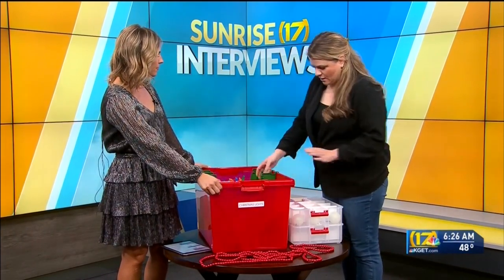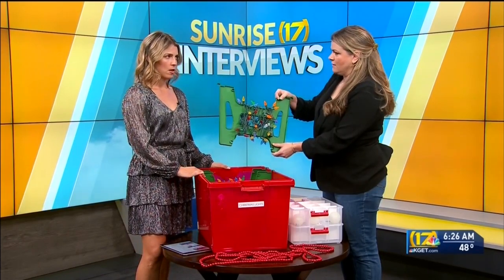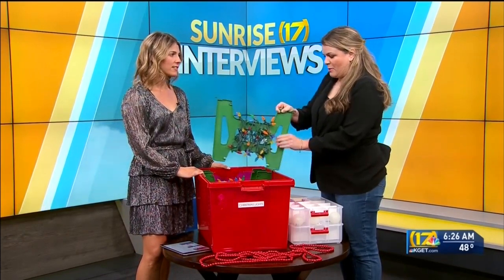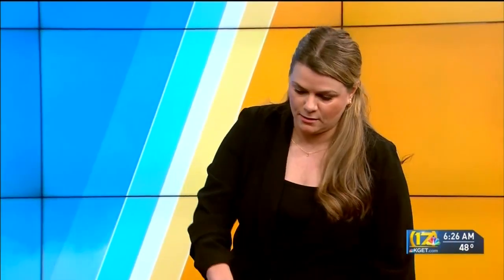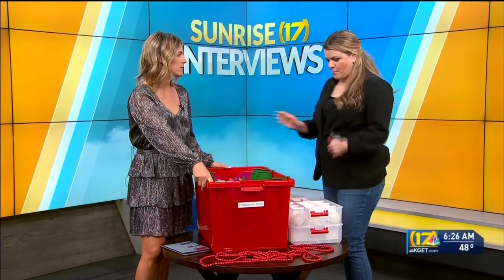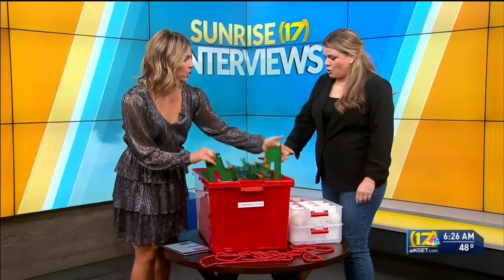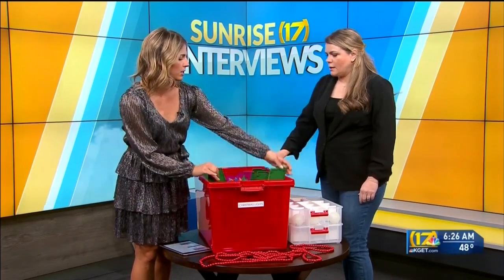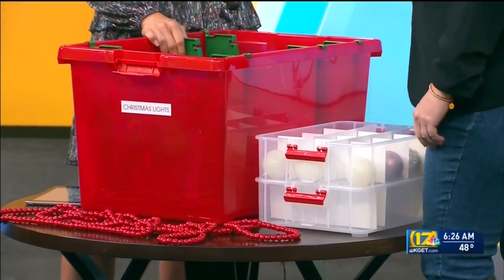Thanks for coming in. Tell us a little bit about what you have here — let's start with the big one. So for lights, I love these because sometimes our lights can get so tangled, in a big ball. These are great — you just wind them up and then they sit right on the bin. You can still put your lid on this and everything. Do these come with the box or can you just buy these to fit in any box? This came separately at Target and then I found a box that they fit in.